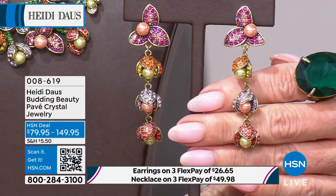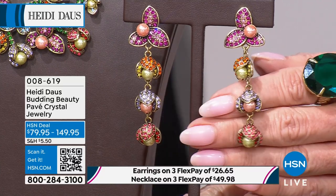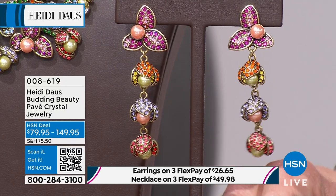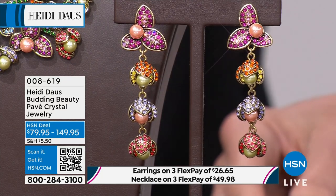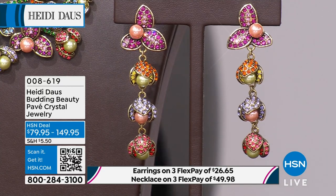Not in costume jewelry where you can see that pearl is set inside those beautiful buds. There's a left and a right to the top of the earring — this carries out in all the different colors that go into making this wonderful spring bouquet. Absolutely. And the color of the pearls — I love them.